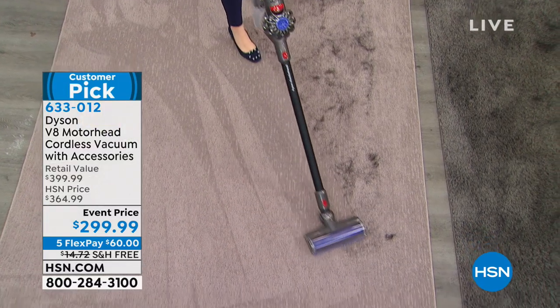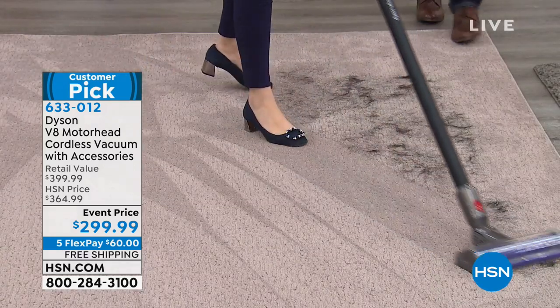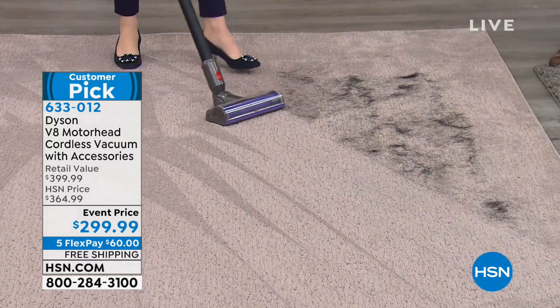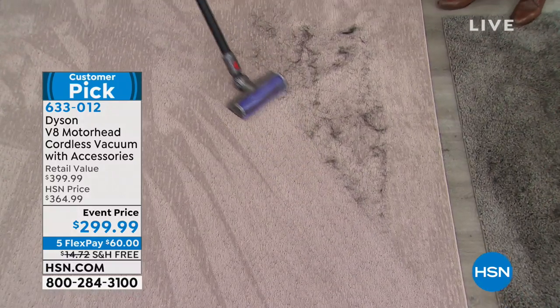It's actually putting out cleaner air than it's sucking up, which is the joy of this. It's ironically going to help nurture a healthy home. And I will say this — this is the quietest vacuum I've heard on HSN.